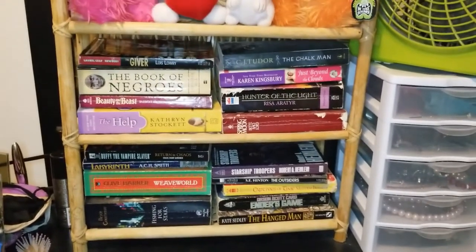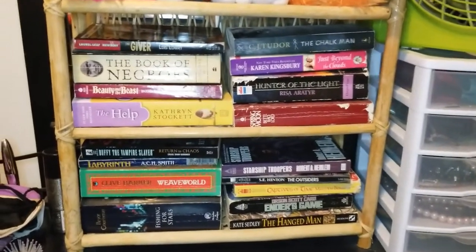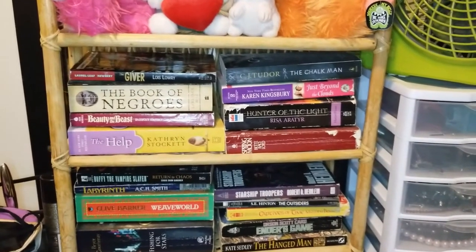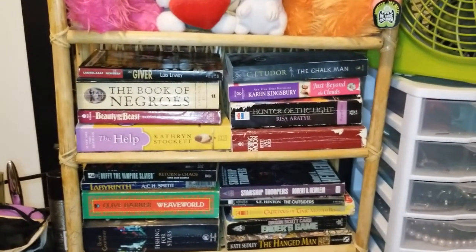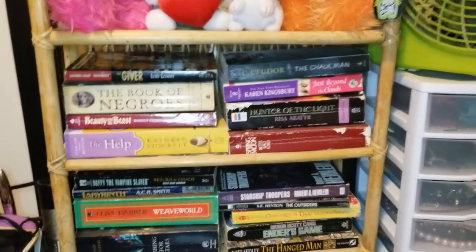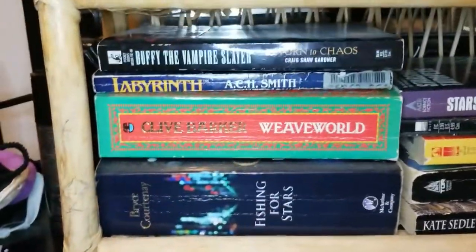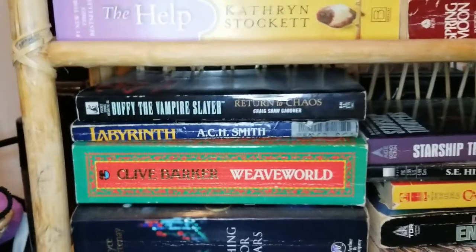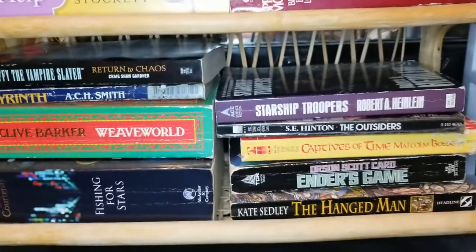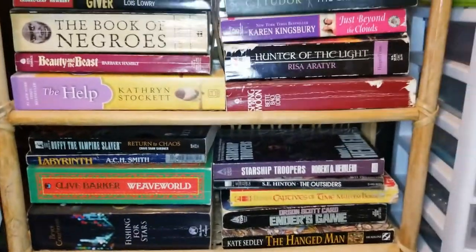On this shelf tucked away in my bedroom, I've got my small favorites: The Giver — a classic — Book of Negroes, great story, Beauty and the Beast based off the old TV show, The Help, some Buffy the Vampire Slayer, Labyrinth the book from the movie — that's my jam — Starship Troopers, The Outsiders, Ender's Game. Great gems hidden in this room.